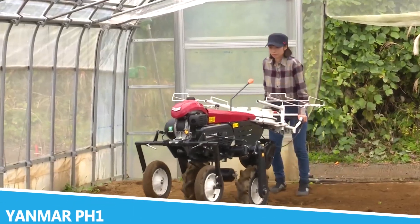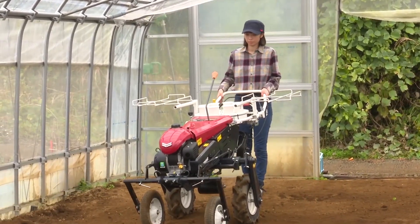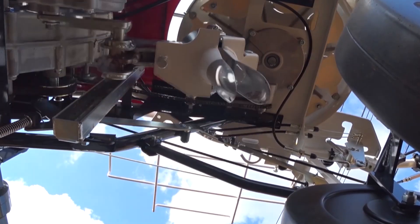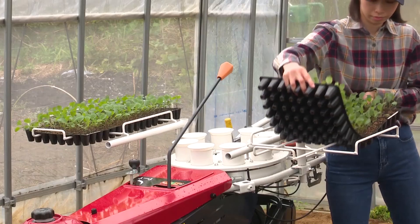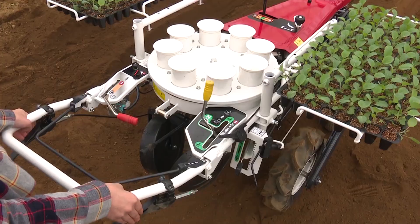The Anmer PH-1 is a standout in the world of agricultural machinery, known for its versatility and power. This impressive piece of equipment is a high-performance compact tractor designed to handle a wide range of farming tasks with ease, featuring a robust engine and advanced hydraulics built to tackle tough jobs from plowing and tilling to hauling and transport.